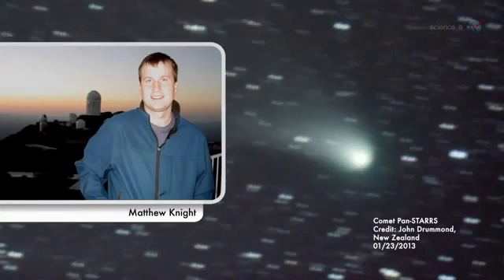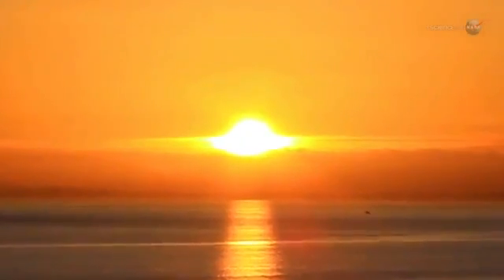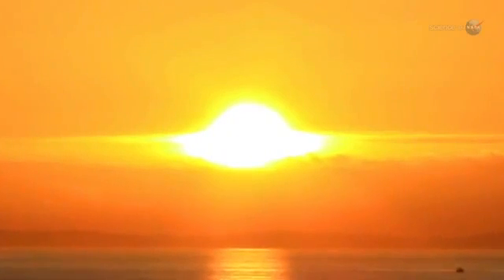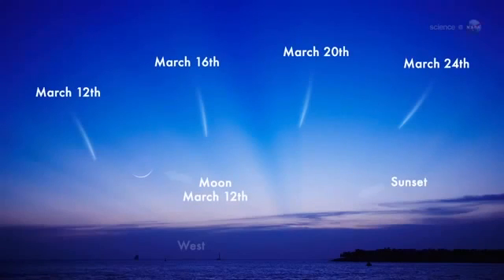Because of its small distance from the Sun, Pan-STARRS should be very active, producing a lot of dust and therefore a nice dust tail, predicts Matthew Knight of the Lowell Observatory. However, he cautions, it could still be difficult to see. From our point of view on Earth, the comet will be very close to the Sun, meaning it is only observable in twilight, when the sky is not fully dark. The best dates to look may be March 12th and 13th, when Pan-STARRS emerges in the western sunset sky, not far from the crescent moon.